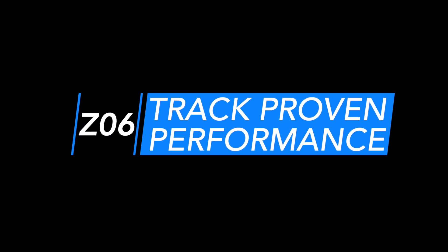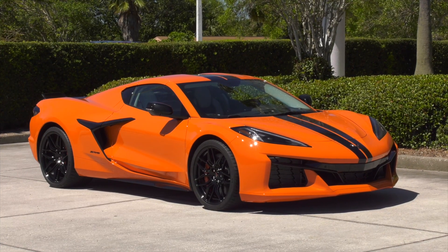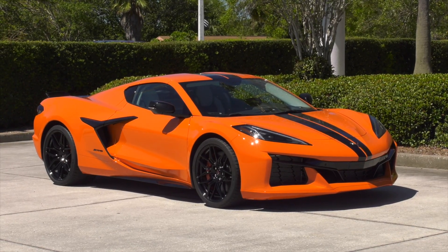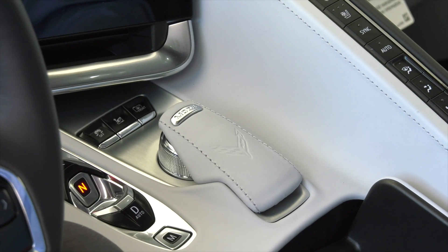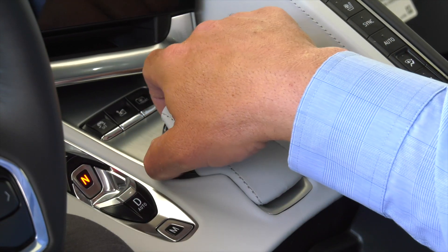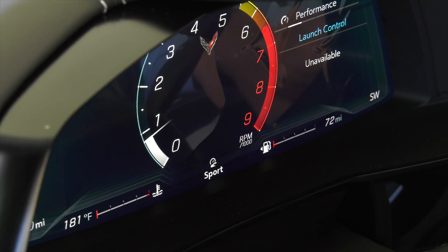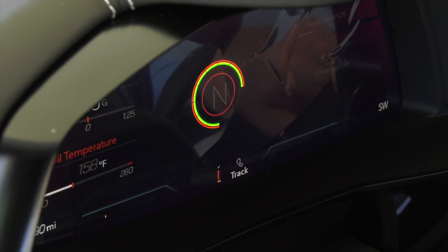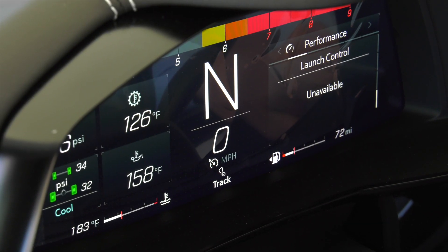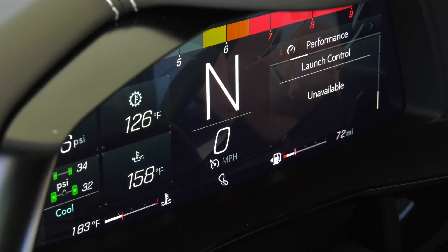Track-proven performance. The 2023 Corvette Z06 leverages the technologies introduced on the mid-engine Corvette Stingray. Like the Stingray, the driver mode selector tailors more than a dozen features of the Z06 to suit the driver's environment, including launch control, active handling, traction control, performance track management, and electronic limited slip differential.